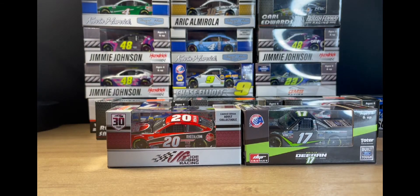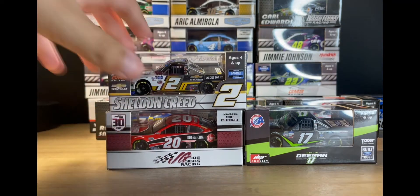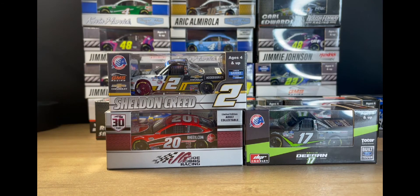The next diecast is Sheldon Creed's 2020 Truck Series Championship diecast. I'm very happy that I got this car. I wanted all the championship cars so badly — I really wanted the Sheldon Creed one. I love the paint scheme, there's everything about the truck I just love. I can't wait to review it.